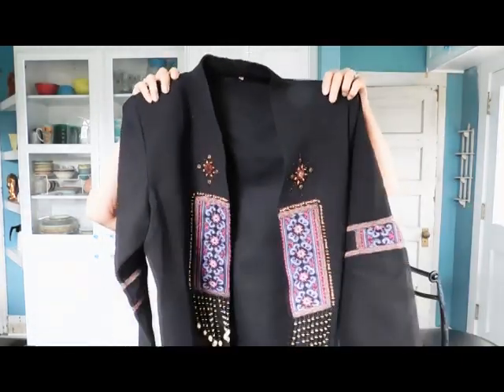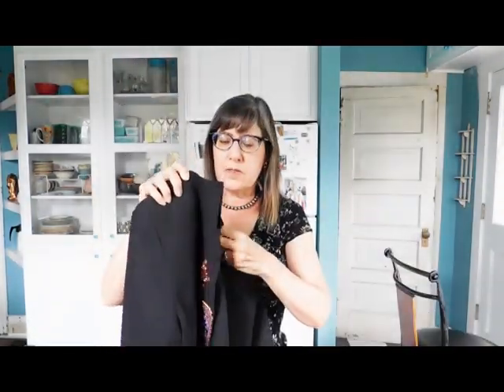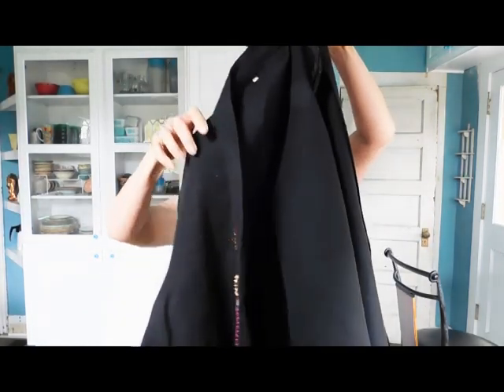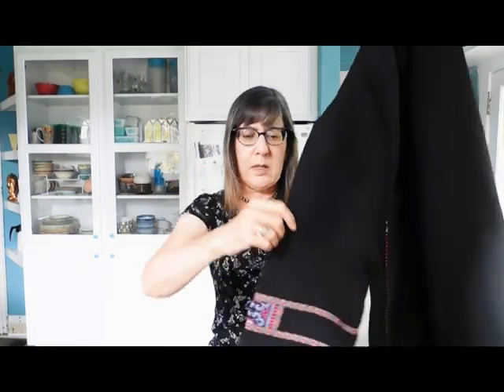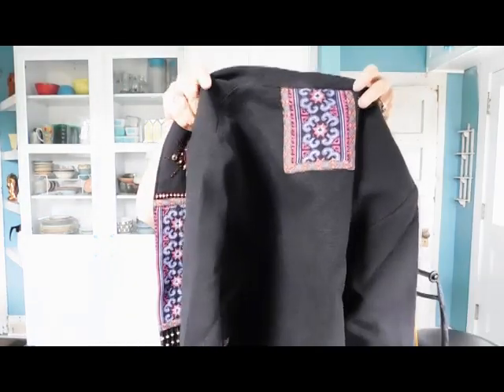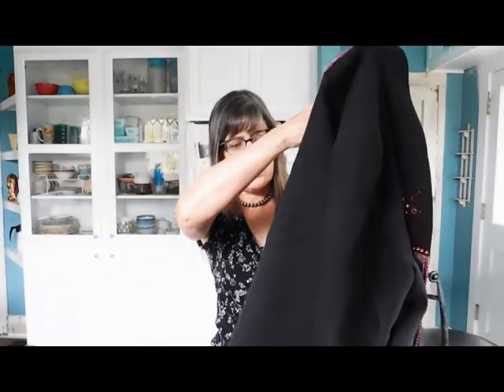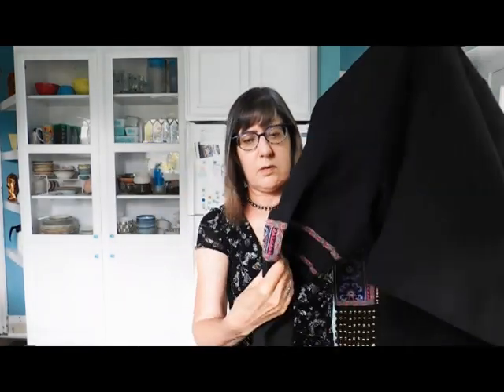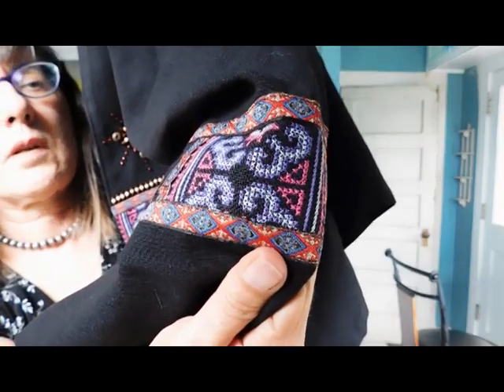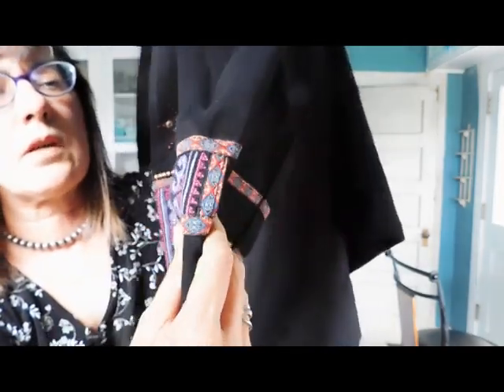Look at this — isn't this pretty? This is going to be Asian. That's a beautiful jacket. You can see the cross stitch — tiny, tiny, tiny little cross stitch.